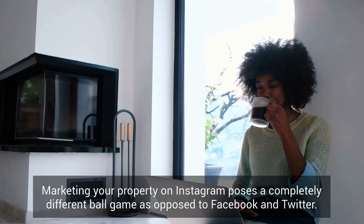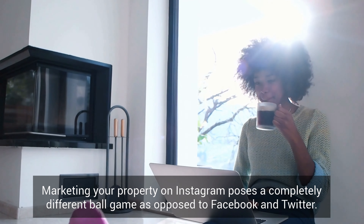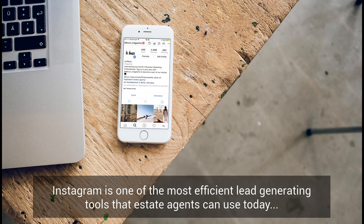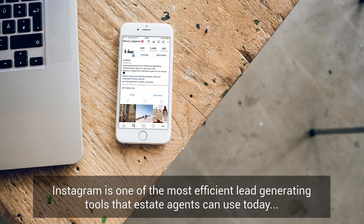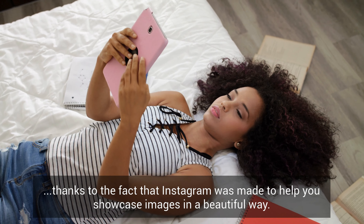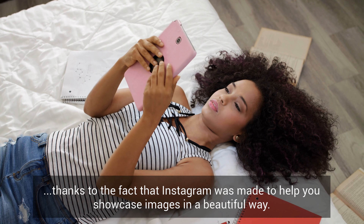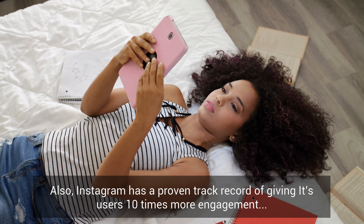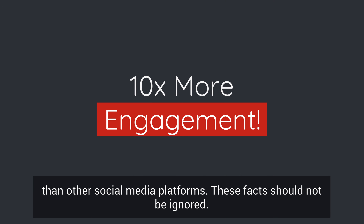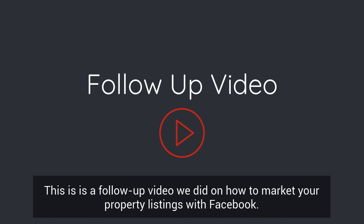Marketing your property on Instagram poses a completely different ballgame as opposed to Facebook and Twitter. Instagram is one of the most efficient lead generating tools that estate agents can use today, thanks to the fact that it was made to help you showcase images in a beautiful way. Also, Instagram has a proven track record of giving its users 10 times more engagement than other social media platforms. These facts should not be ignored.